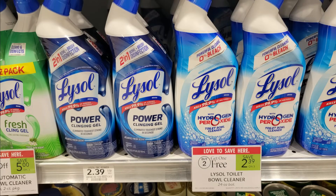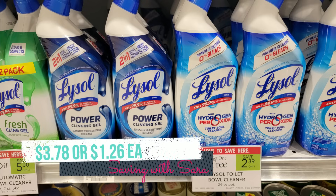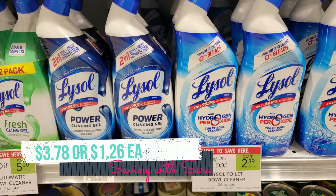The Lysol Toilet Bowl Cleaners are $2.39 each, buy two get one free. We also have a dollar off two digital coupon, so if you grab three, after the digital coupon and the sale it comes to $3.78 — or $1.26 each.